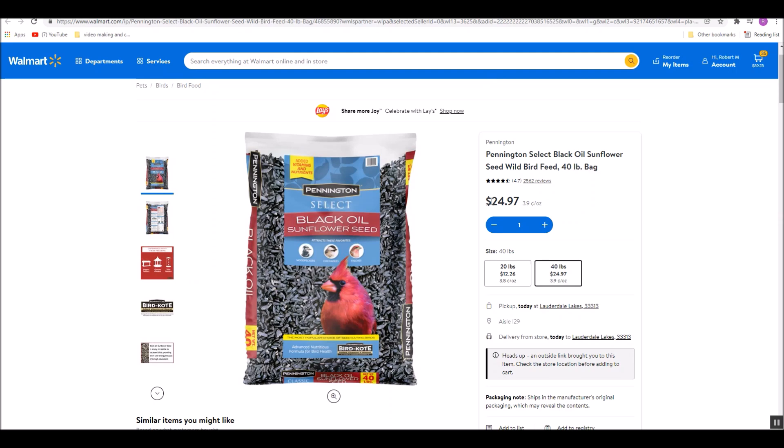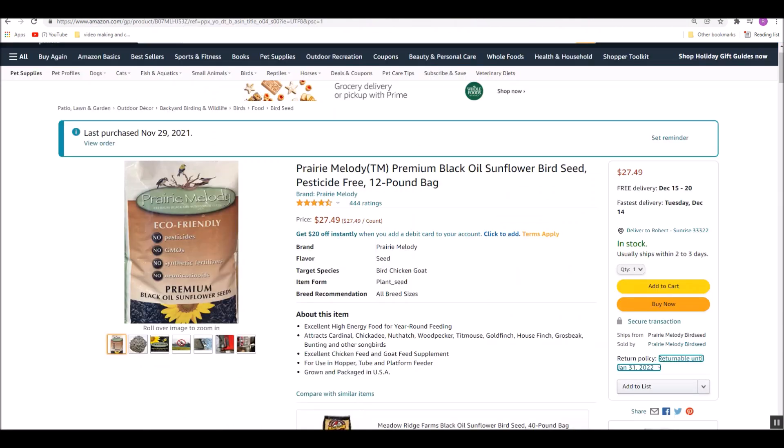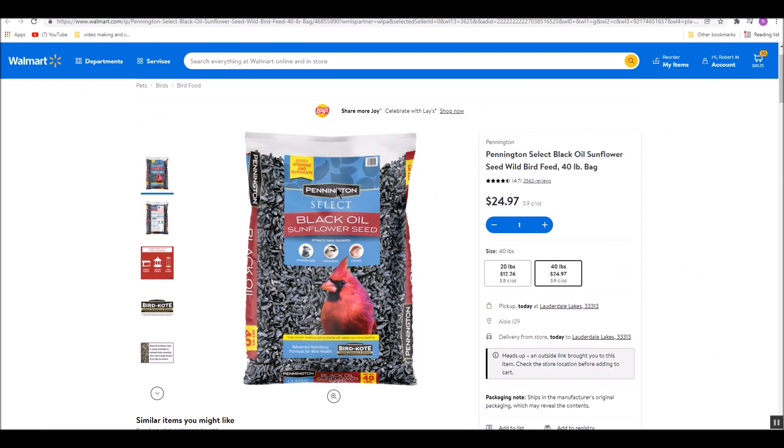We do not treat our bird seed with pesticides, as this would be harmful to the birds that consume it — so no pesticides. This costs $25 for 40 pounds; the Prairie Melody costs $27 for 12 pounds. When I run out of these, I'm going to get some of the Pennington ones.